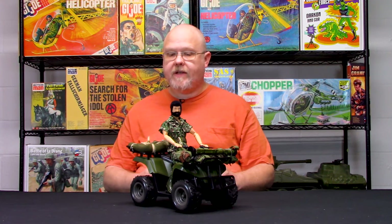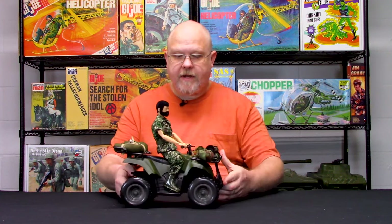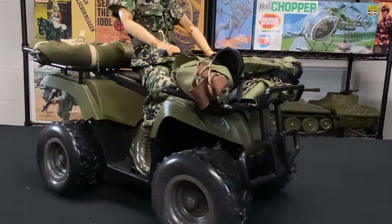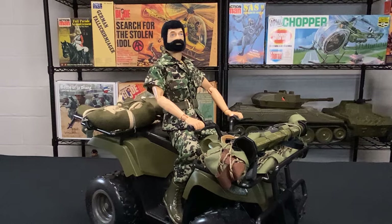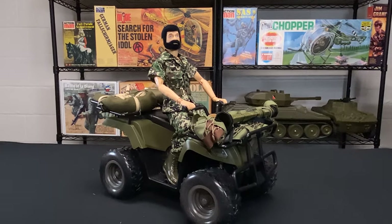What I wanted to show you was the versatility of this vehicle. This is it straight out of the box. The equipment shown here is just some equipment that I've put on it, which is mostly Elite Brigade and a little bit of World Peacekeepers thrown in.